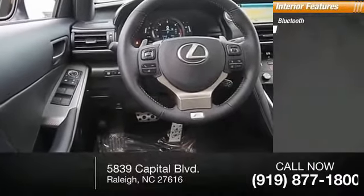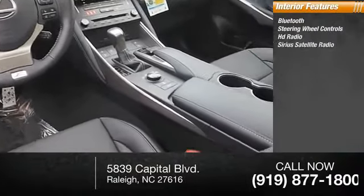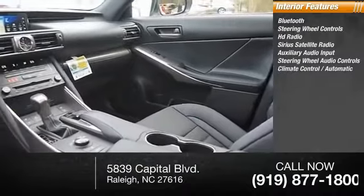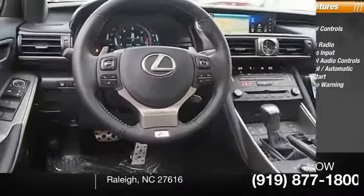Inside you'll find Bluetooth, steering wheel controls, HD radio, SiriusXM satellite radio, auxiliary audio input, steering wheel audio controls, climate control, automatic push-button start, lane departure warning, and trip computer. Wouldn't you look great in this vehicle? Stop in today and see for yourself.